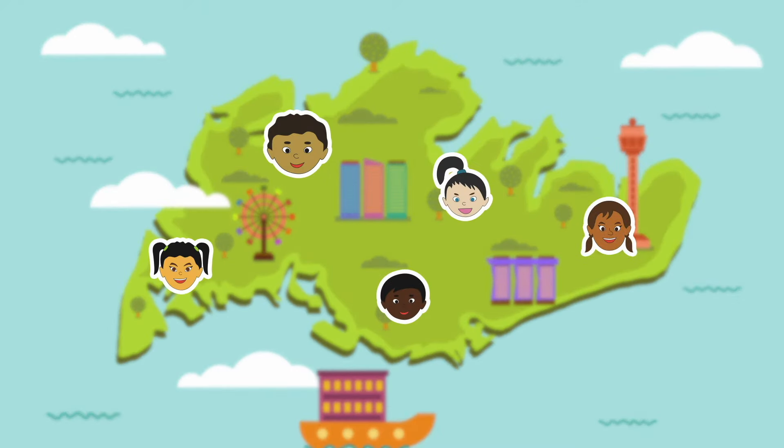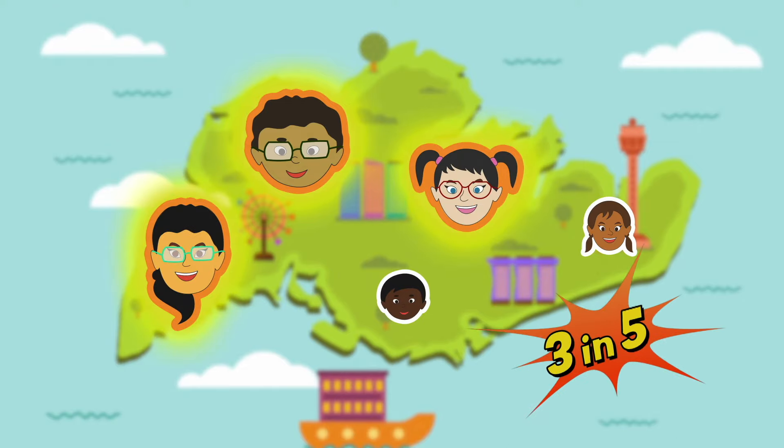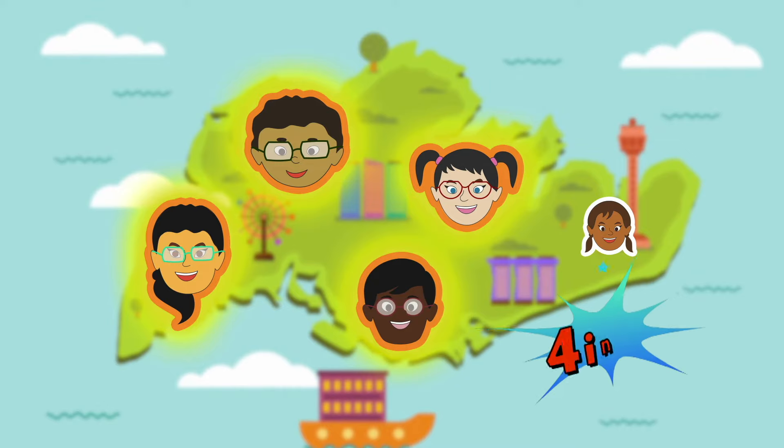Do you know that in Singapore, one in five kids are myopic by the age of seven? And that increases to three in five by the age of 12! And that's four in five by the time they're 18!